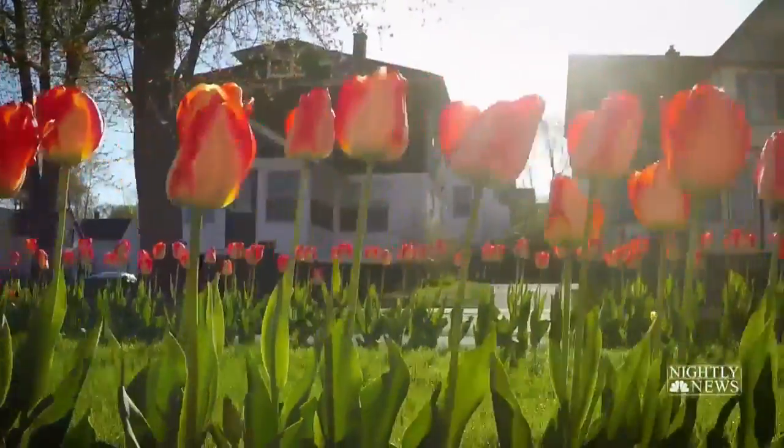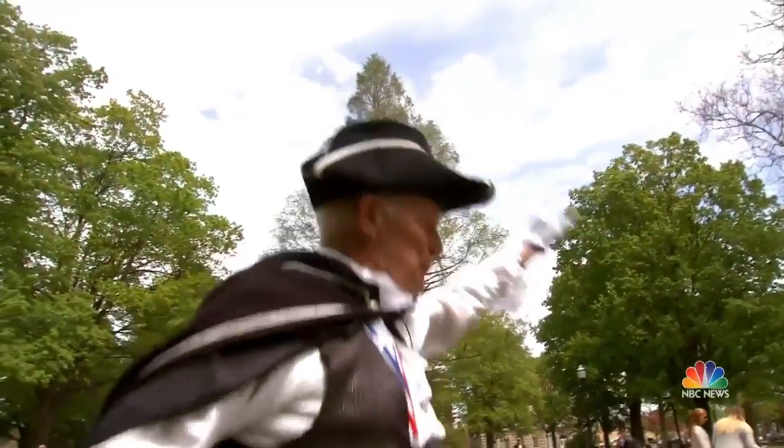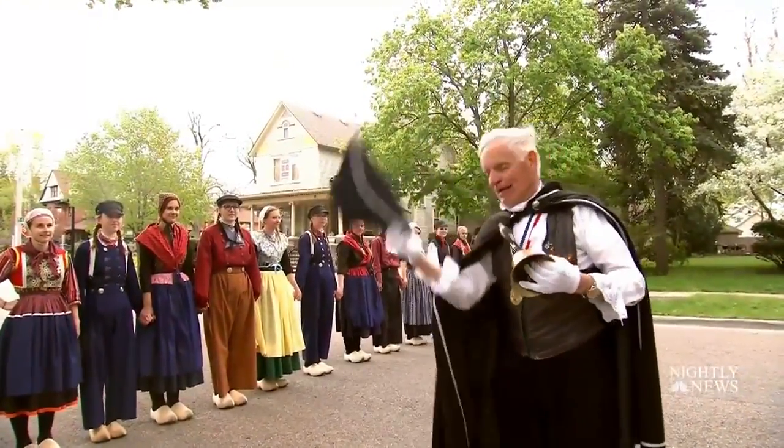Like a breath of fresh air for the senses, the colors have returned to Holland, Michigan. Spring has sprung! And just like every year for the last 37, Jan Karsten wants everyone to know.